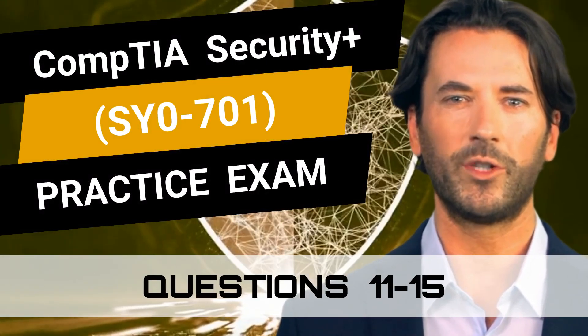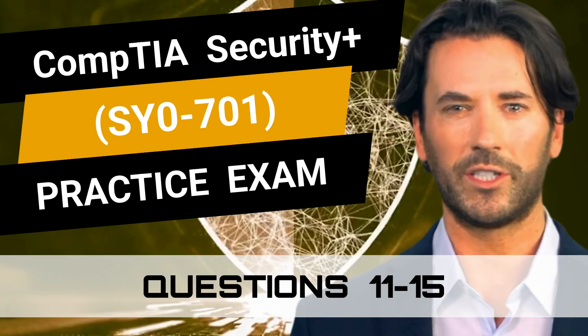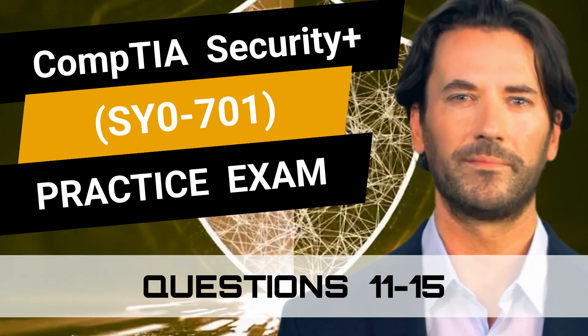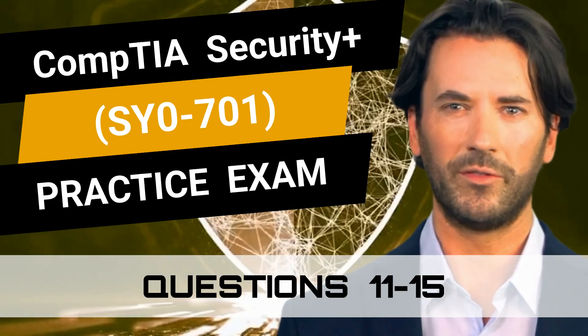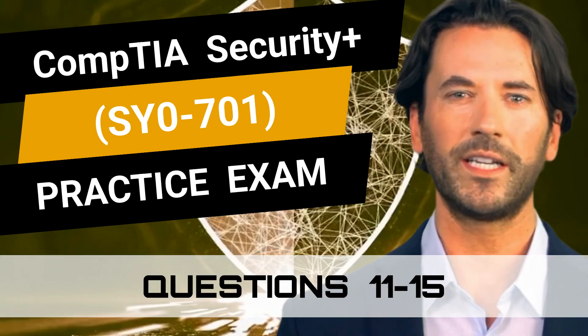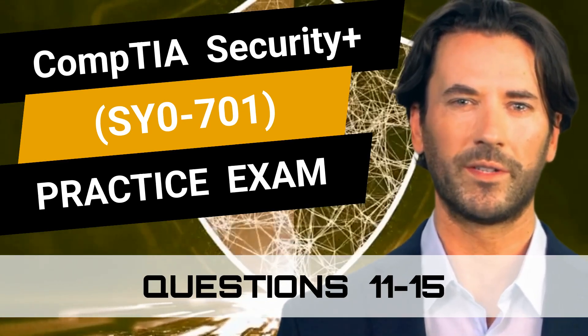CompTIA Security Plus SY0-701 Practice Exam Questions 11-15. This video is part of our practice exam video series and is filled with questions that closely resemble the real exam. So are you prepared to test your knowledge? Great, let's begin.